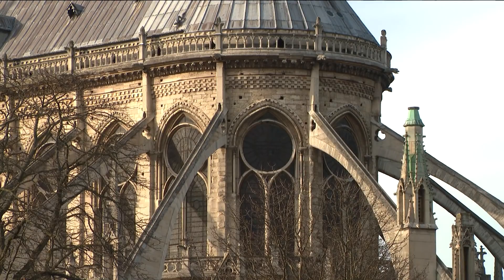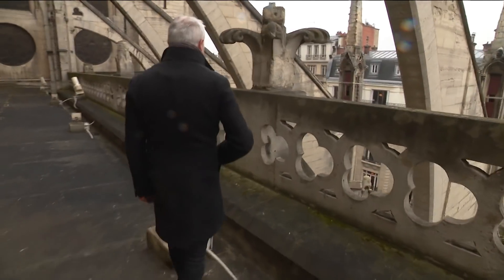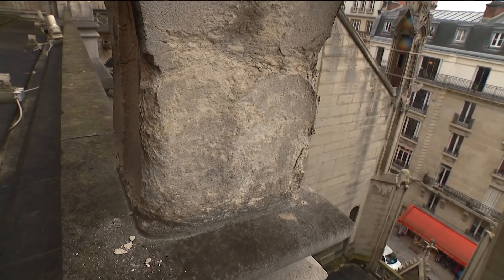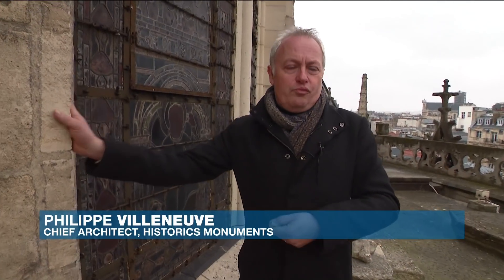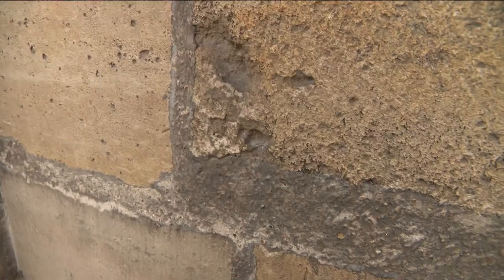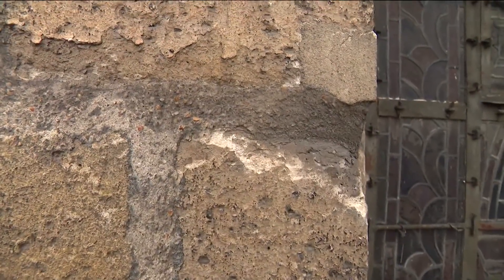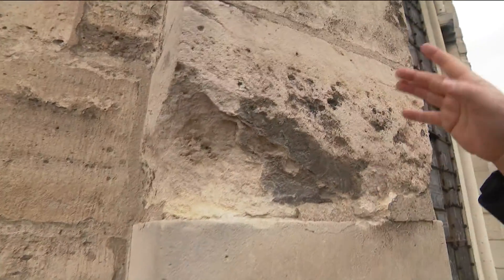Philippe Villeneuve has been the cathedral's head architect for the last five years. He says the building is in a bad state, as cement used in the 19th century restoration is beginning to crumble. The stone is porous, the cement is rock solid — so solid that when water enters the masonry, it can only seep out through the stone and not the cement, so the stones are getting completely worn down and the cement seal remains intact.